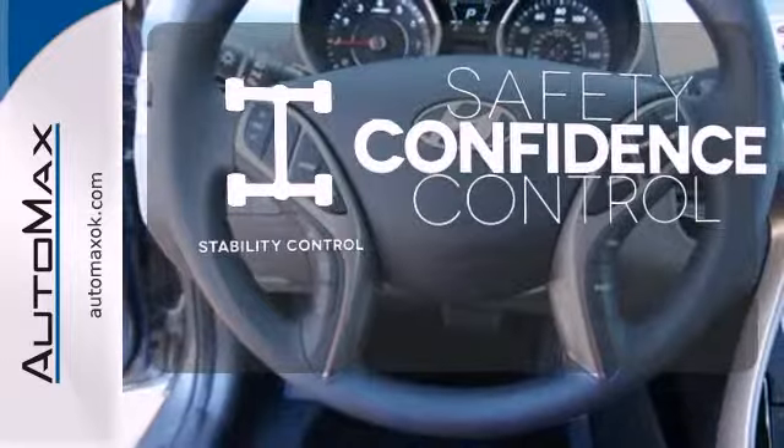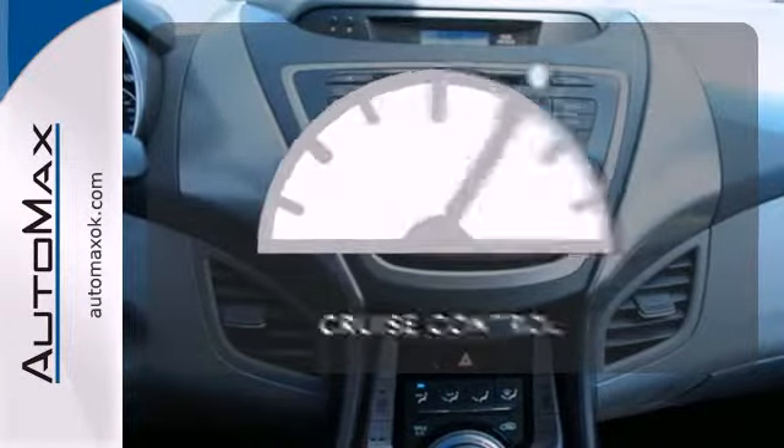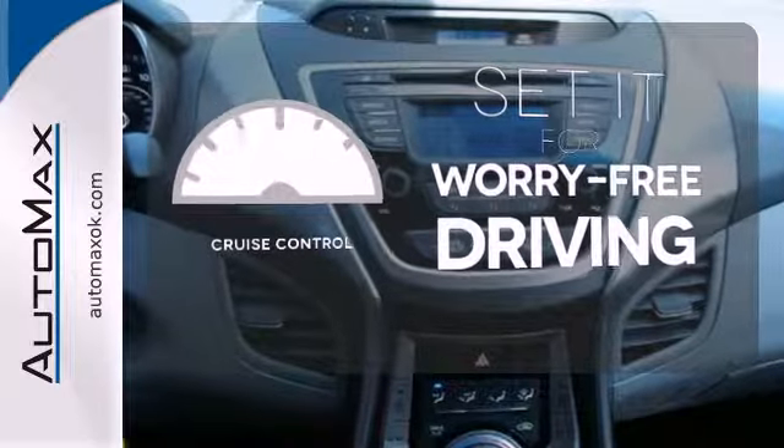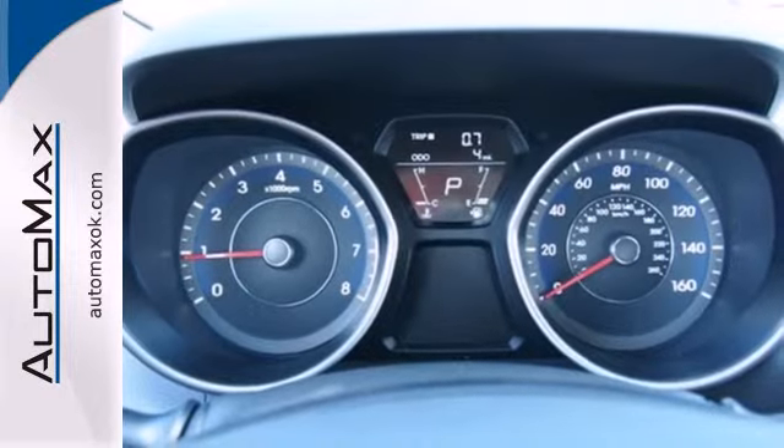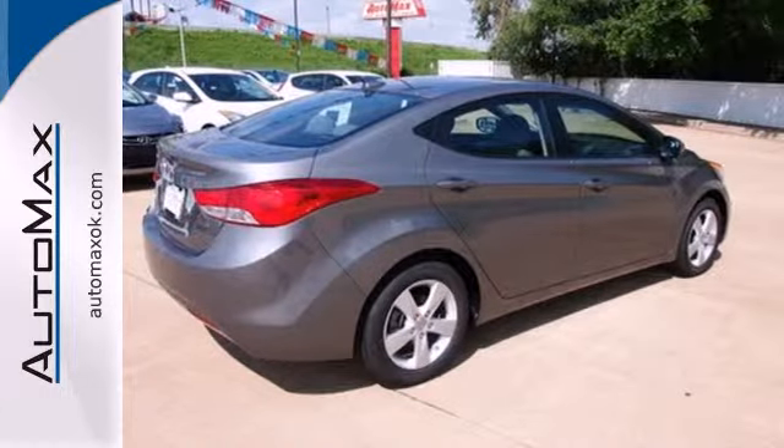Staying on the right path has never been easier. Thanks to the stability control and cruise control, it sets the standard for worry-free driving. It's roomy enough for your passengers and sporty enough for you. This Elantra achieves perfect driving harmony.